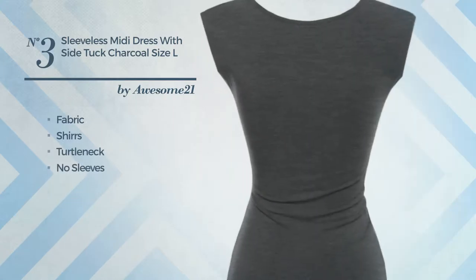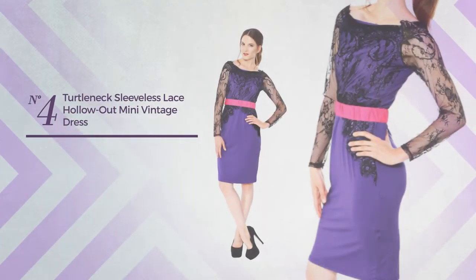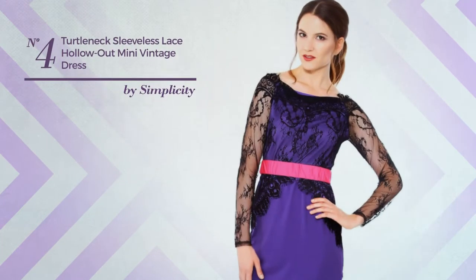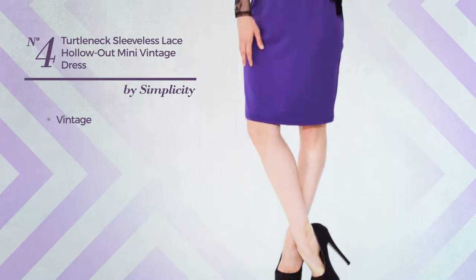Number three: a party midi-length bodycon dress featuring a trendy style, made of quick-drying fabric, styled with shirts. This dress includes turtleneck, no sleeves, keyhole back, side shirring, and fully lined, available in 19 other colors.